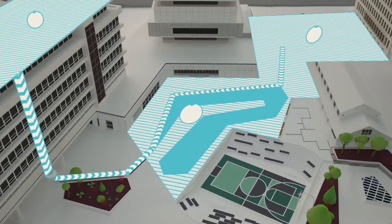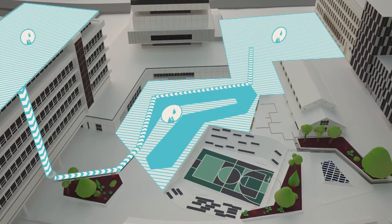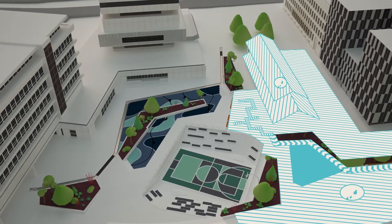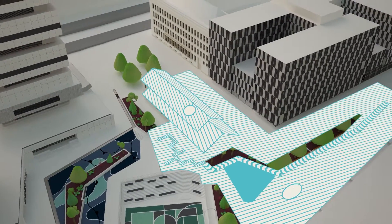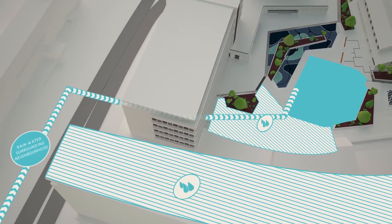The Water Square consists of three different basins. In the two shallower basins, rainwater and runoff from the surrounding surface and rooftops is collected. Water from the wider area flows into the central sports square.